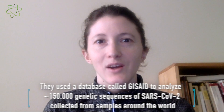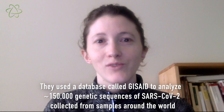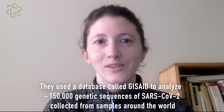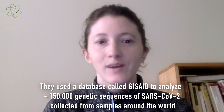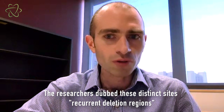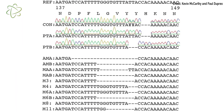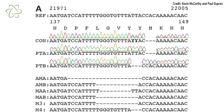For their study, the researchers used a database to analyze nearly 150,000 genetic sequences of SARS-CoV-2. They found that these deletions frequently show up in similar spots on the genome — very distinct sites. They've called them recurrent deletion regions because they kept seeing them over and over again from viruses from different places, at different times, in genetically distinct viruses.